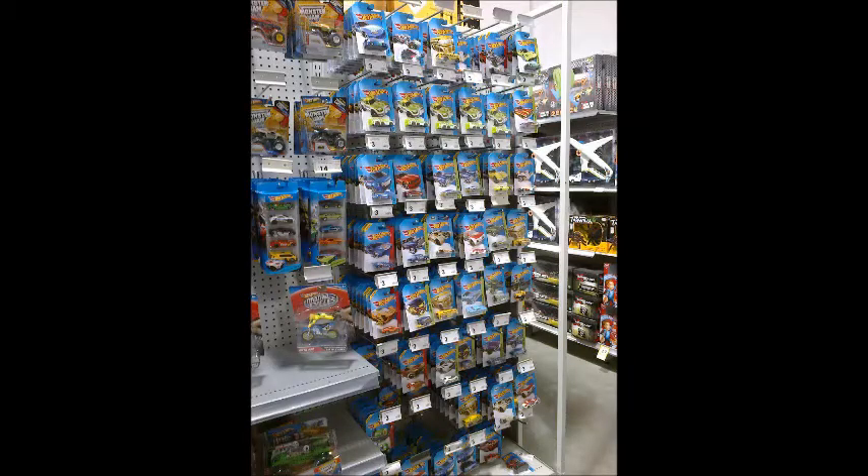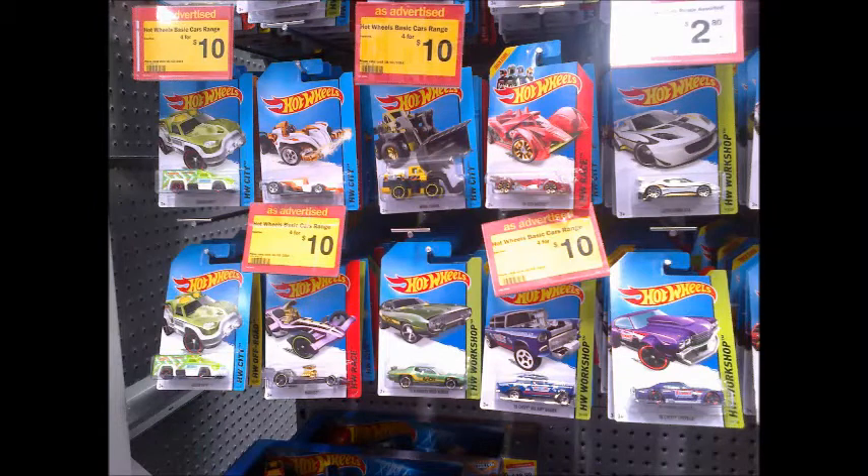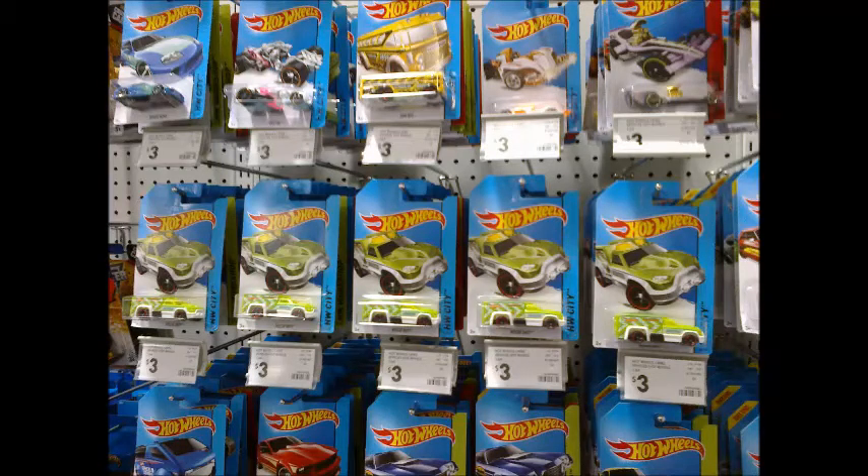It looked like five 2014 G cases, as we found five Rescue Duty regular hunts hidden among the main lines. Sadly, with the G cases already available in other stores for several weeks, Kmart didn't offer any cars we needed, including the hunts, which we left behind for other collectors. Unfortunately, the majority of these G case cars will now end up as peg warmers, delaying the next batch of fresh cases.